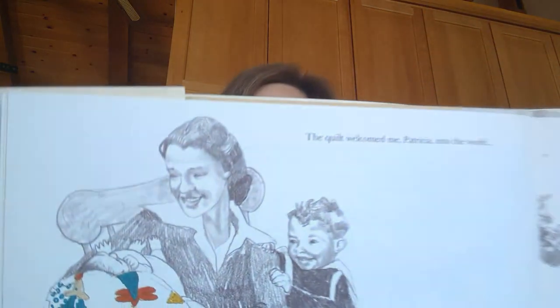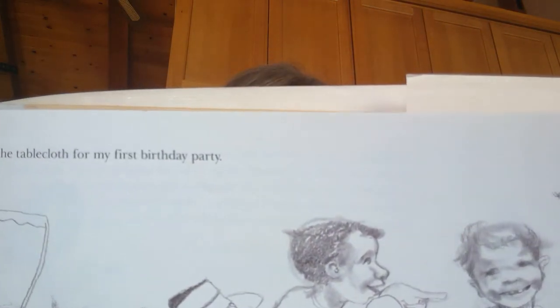The quilt welcomed me, Patricia, into the world, and it was the tablecloth for my first birthday party. At night, I would trace my fingers around the edges of each animal on the quilt before I went to sleep. I told my mother stories about the animals on the quilt. She told me whose sleeve had made the horse, whose apron had made the chicken, whose dress had made the flowers, and whose babushka went all around the edge of the quilt. The quilt was a pretend cape when I was in the bullring, or sometimes a tent in the steaming Amazon jungle.